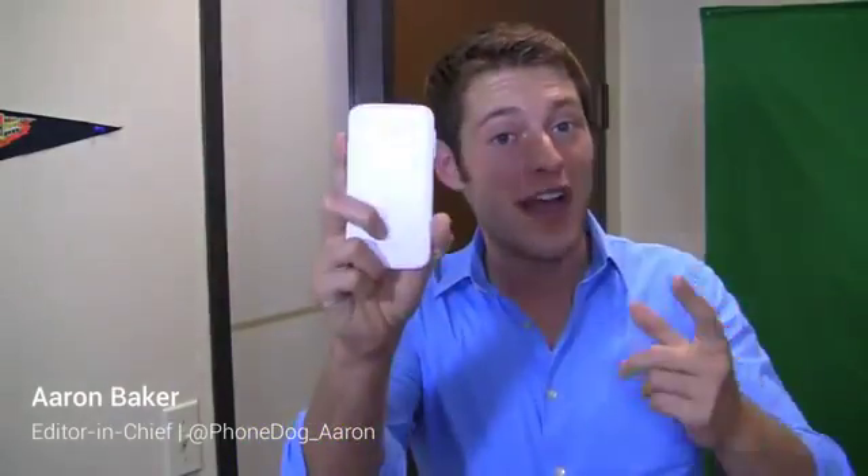My 30-day challenge with Samsung's flagship device, the Galaxy S4, is complete. I bet you're wondering — am I going to keep it or am I going to ditch it for something else? I'm Aaron Baker from PhoneDog.com and I'll tell you just that after the break.